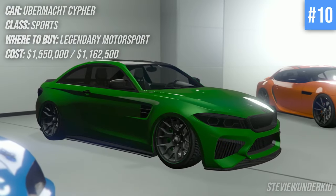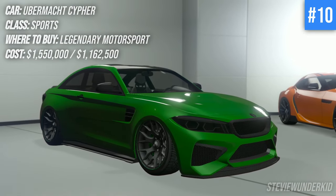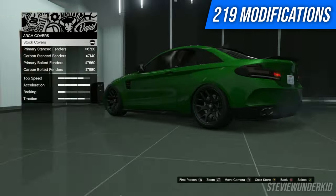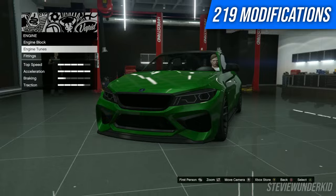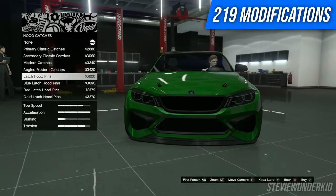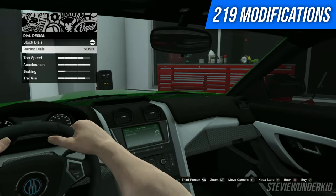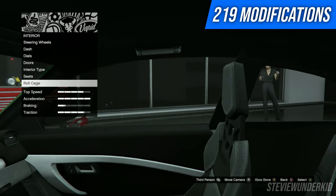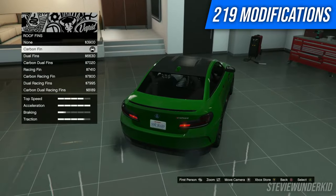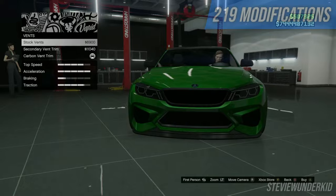Next up we have the Ubermacht Cypher. This wasn't my personal favorite car from the LS Tuners update. I personally wish Rockstar could have done a little bit more in terms of customization that better fit this car. The number of modifications is great, but I feel like they're fairly small things — things for the grille, or hood pins, or canards. Nothing really drastic you can do to the exterior to make it your own, nothing super crazy. But there's especially a lot of liveries that you can play with, so lots of room to customize — it's better off just keeping this thing clean.